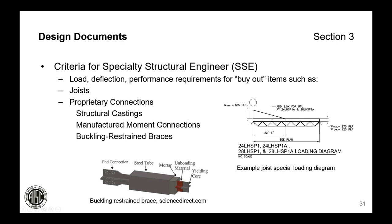Finally, the design documents need to provide any criteria required for a specialty structural engineer to perform his task, including loads, deflection, and performance requirements for joists or proprietary connections.